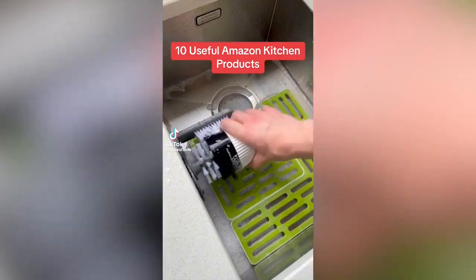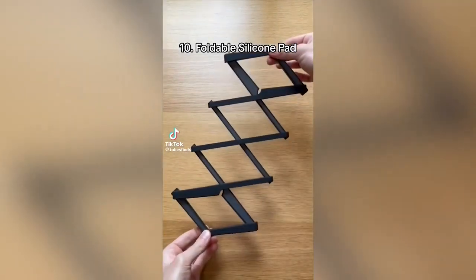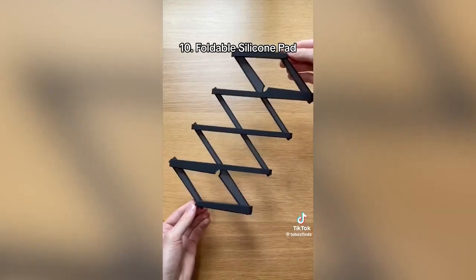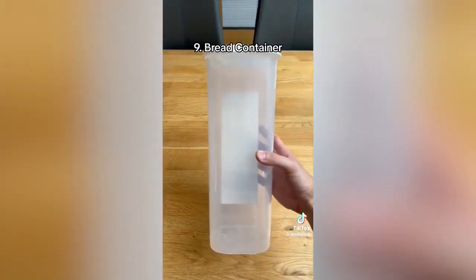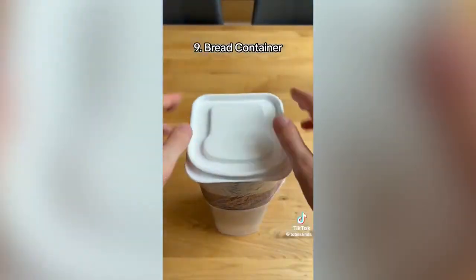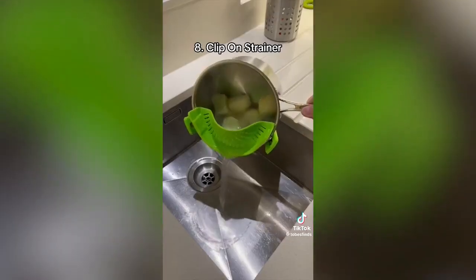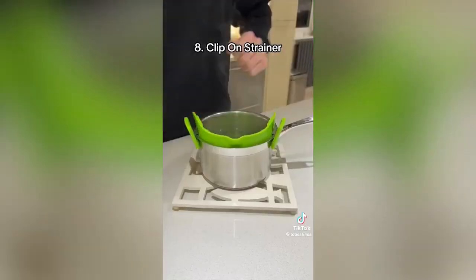Ten useful Amazon kitchen products. This is a foldable silicone pad, which can hold your pots and pans to protect your countertops — it's non-slip and can fold up neatly, making it easy to store. This is a bread container, which keeps your loaf airtight so it stays fresh and can dispense bread as and when you need it. This is a clip-on strainer, which allows you to drain stuff by just clipping it on your pan.